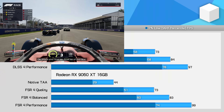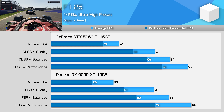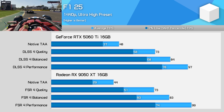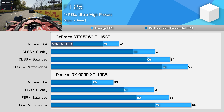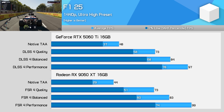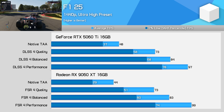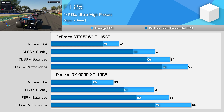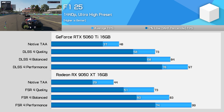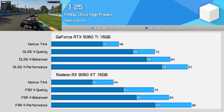The last game is F1 25, another example of the Radeon card gaining ground when upscaling is used. The ultra-high preset enables ray tracing effects, and at native 1440p the 5060 Ti is 9% faster. But when quality upscaling is used, the average frame rate equalises between the GPUs, though the GeForce model still provides a noticeably higher 1% low. Even in 1% lows, the 5060 Ti goes from being 28% faster natively to 14% faster using quality upscaling, so FSR is scaling a bit better there.